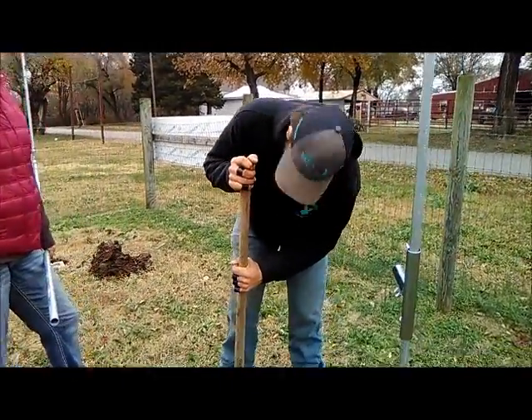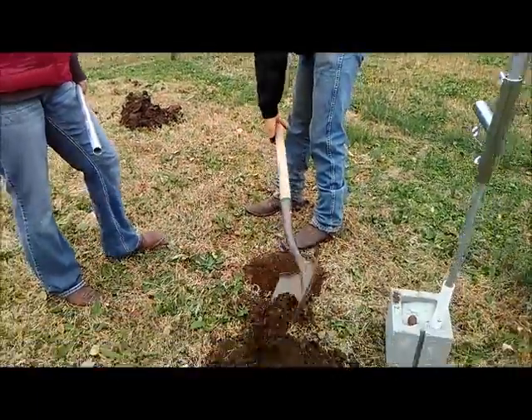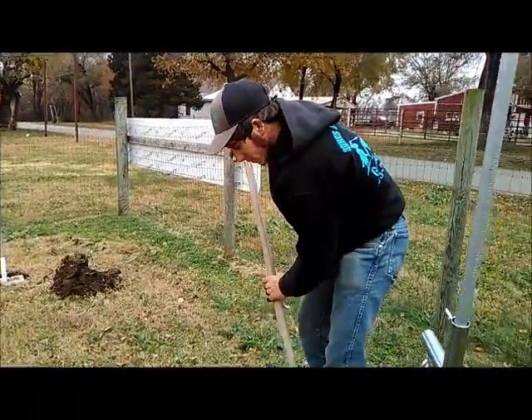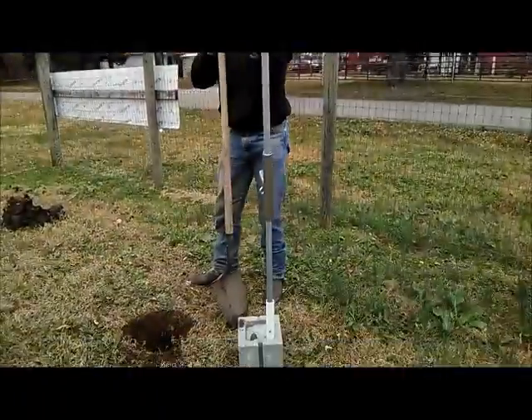Okay RJ, what are you doing — digging a hole to China? What are we going to China for? It's for this post. What is this post for?